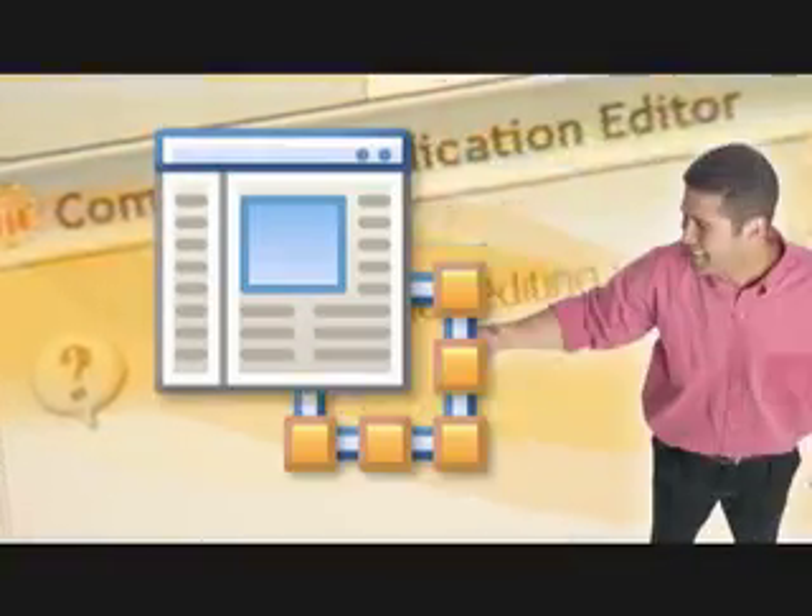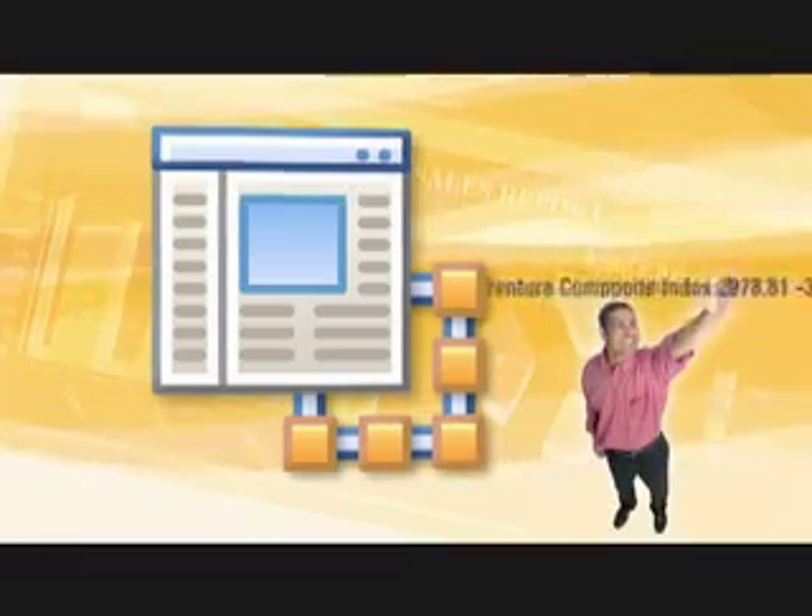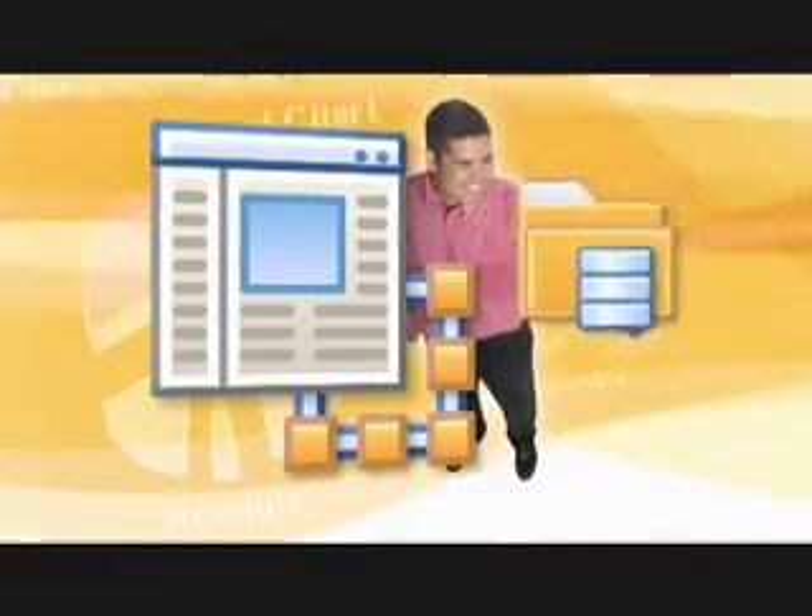With composite applications, mix and match components. Use the information from multiple sources to work the way you want, whenever you want. That's really good. Notes and Domino.